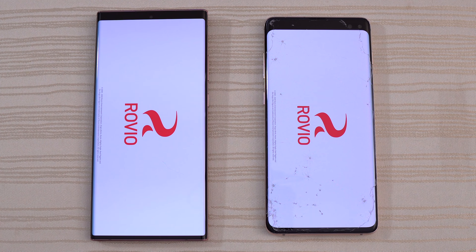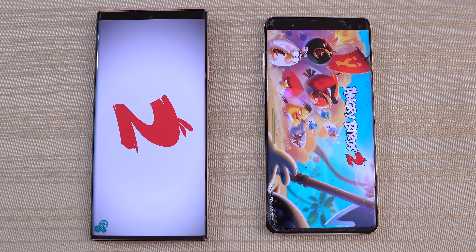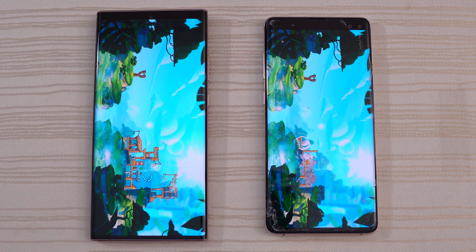We'll check out Angry Birds, starting up and logging in on both phones. I think the Note 20 is ahead — Note 20 Ultra. We'll give the win to the Ultra on this one.